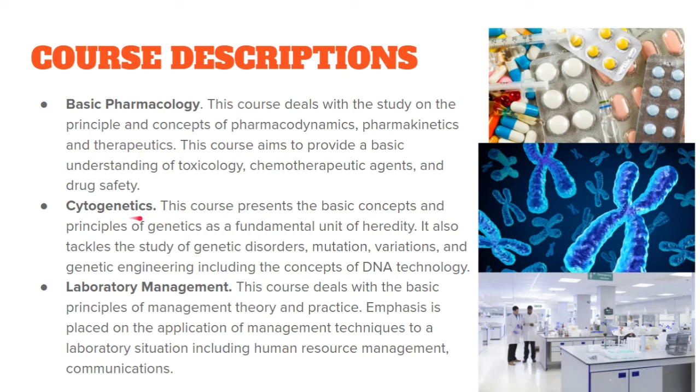Cytogenetics involves the study of DNA, heredity, and chromosomes.